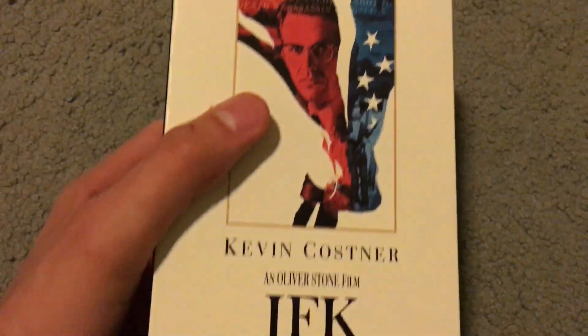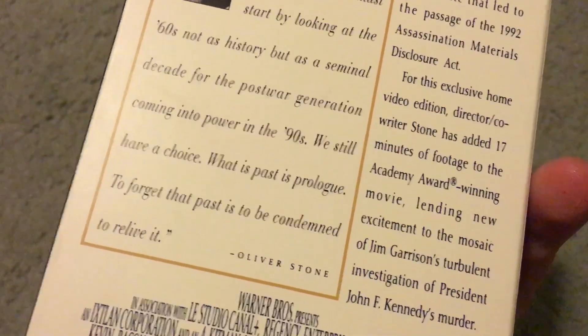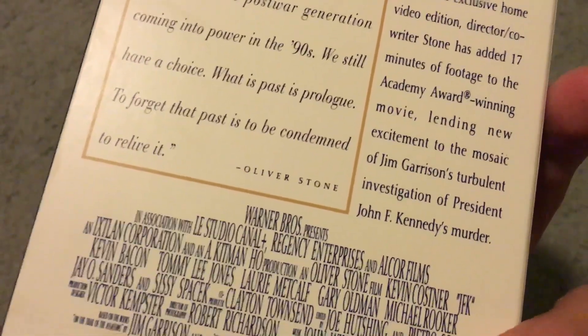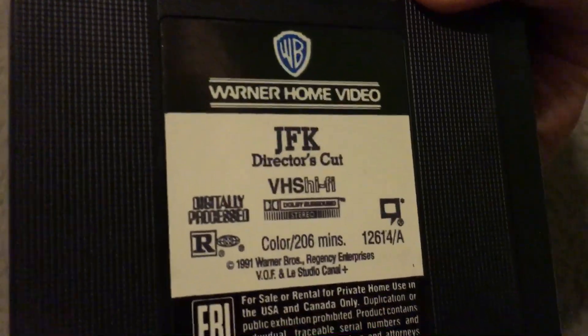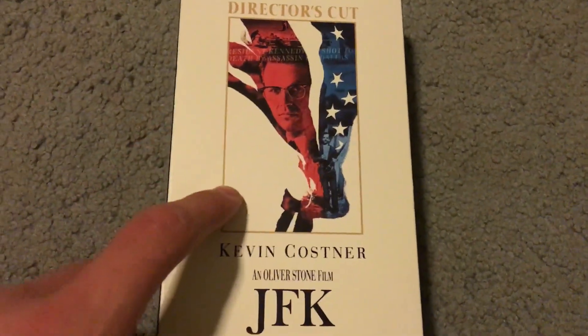Next is the two-tape set of JFK with Kevin Costner, filmed by Oliver Stone. It's a director's cut at 206 minutes — a little longer than the original theatrical version which is 188 minutes.